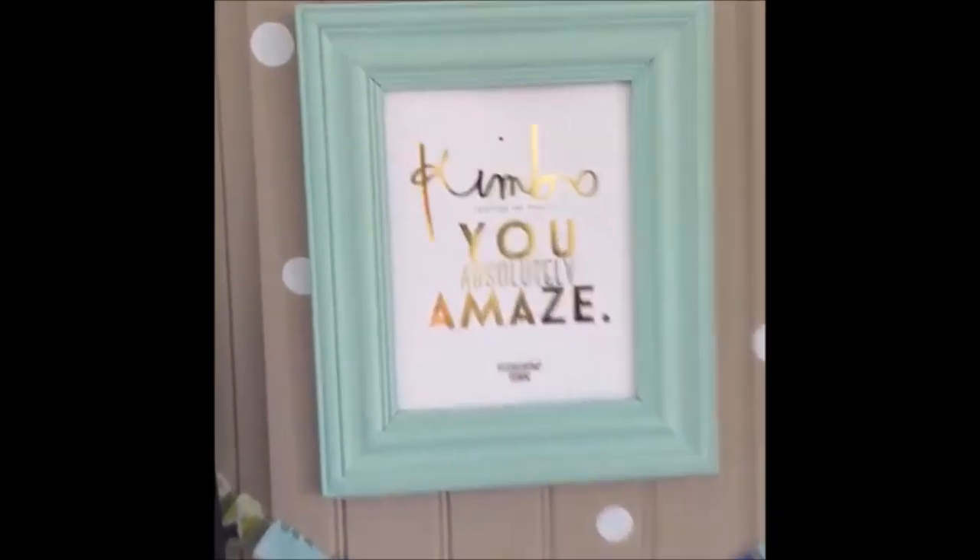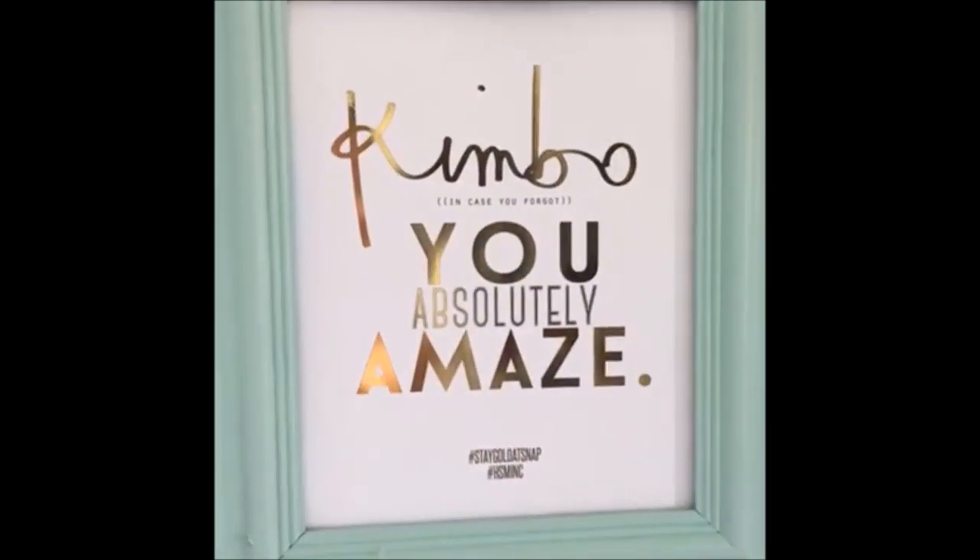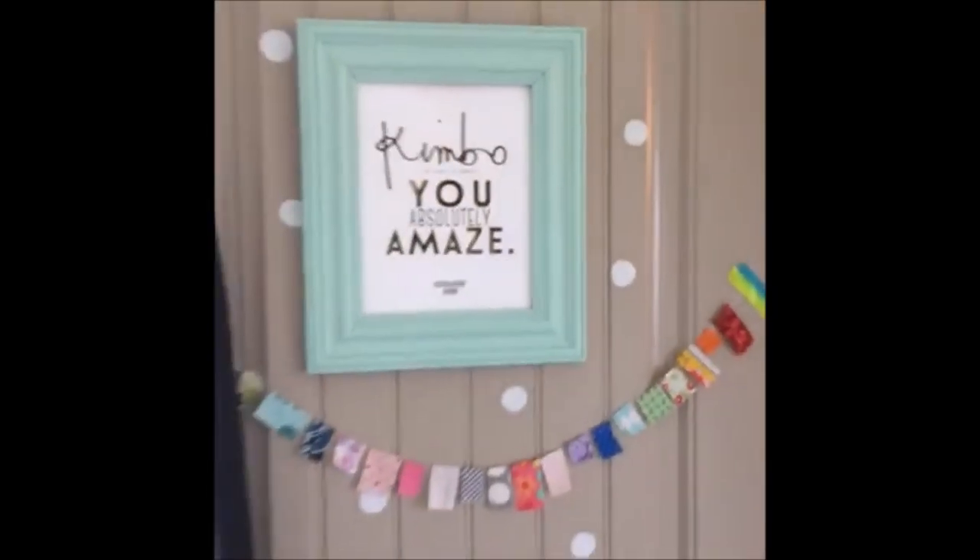I feel like you guys are looking at my lingerie drawer or something. So this is my door — Heidi Swapp made this for us when we went to Snap. It's done with her make machine. It says 'You Absolutely Amaze.' That's how you enter.